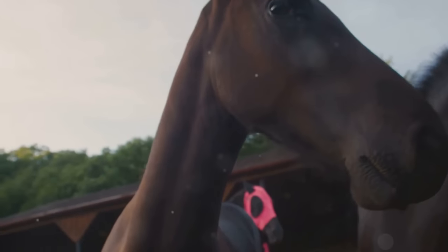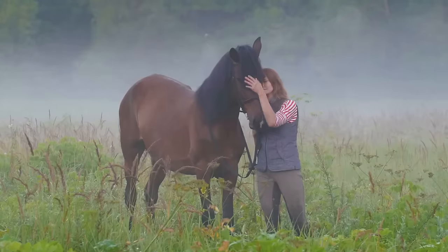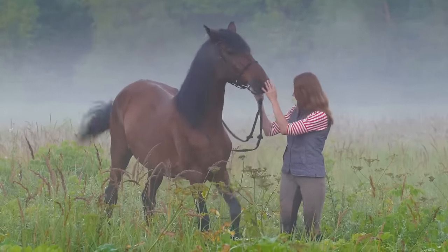Now, when it's time to meet your horse, approach calmly and confidently. Avoid sudden movements or loud noises. Let the horse see and smell you first before you attempt to touch or mount.